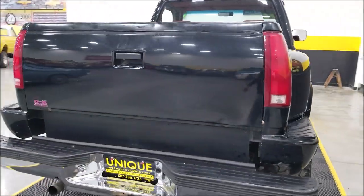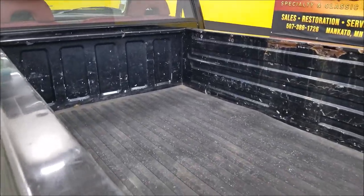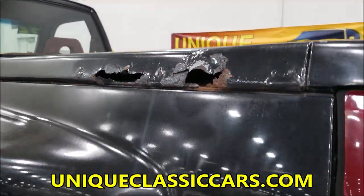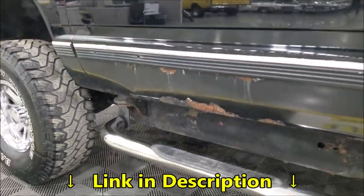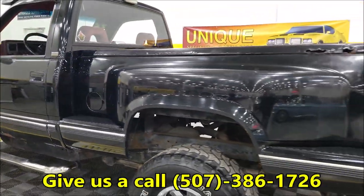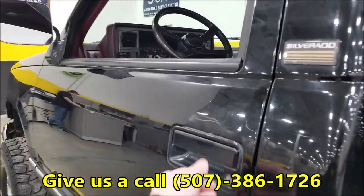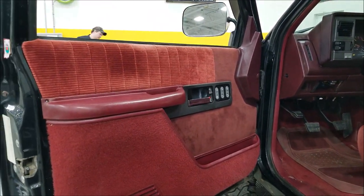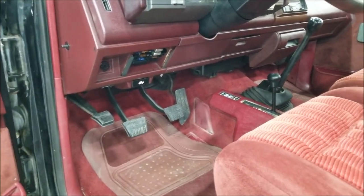It does have a bed mat in it. Here you can see some rust up in the bed rails and down below on this side of the door. But if you're just looking for a truck for around the farm, playing in the woods, hunting, ice fishing, or going through some snow, this truck would make that a little more fun.